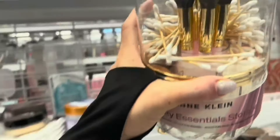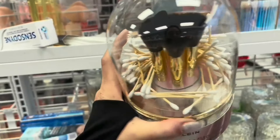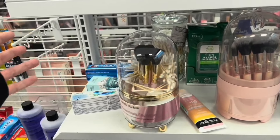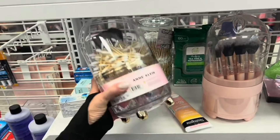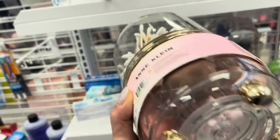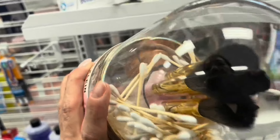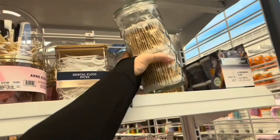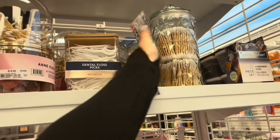$8.99 for that one. Look, you got more up here. So this one's from Anne Klein. This is very pretty — you have different compartments within it, and it does revolve. That is very pretty. It even comes with makeup sponges and brushes. And then you have this — this is glass though. How much is this? $6.99. All right, let's move on.